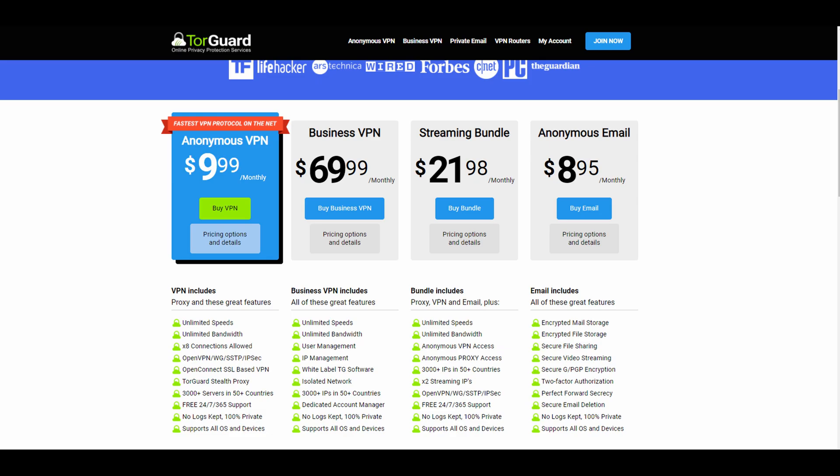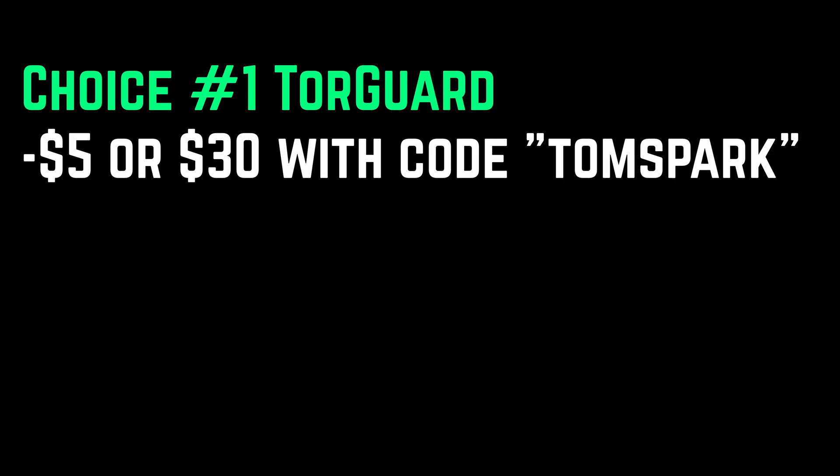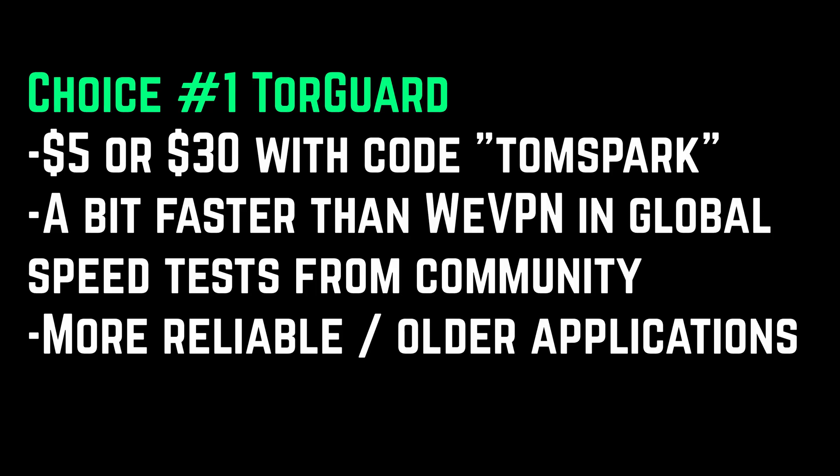So you've got two options here: TorGuard or Wii VPN. Both of these VPNs are very excellent. If you want the full detailed reviews of each one, I'll put those in the description down below. But if you want a quick overview, I would go for TorGuard — it's going to be $5 a month or $30 a year with promo code TomSpark. Compared to Wii VPN, you're probably going to get a little bit better speeds, a little bit more reliability in the application, and it's a longer-standing company which means it's probably a little bit more reputable and more trusted.